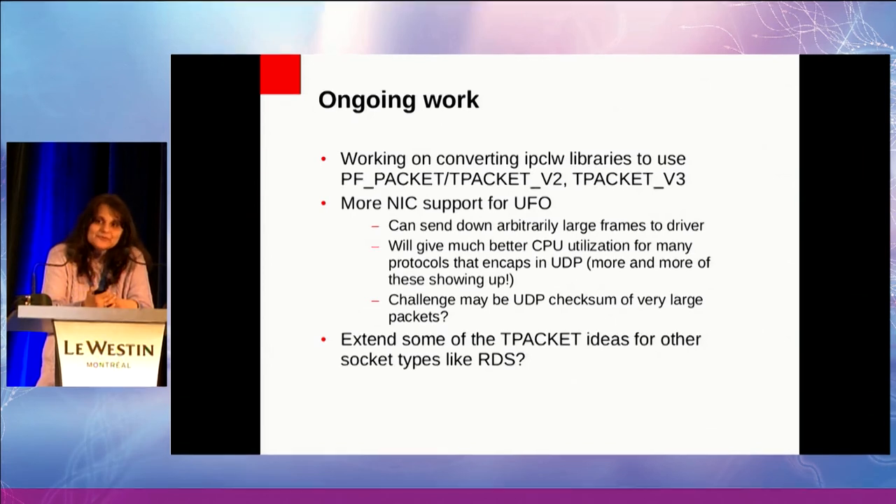I understand that the problems with UFO are doing checksums of 65K packets, but if I have a 65K packet, I have to do that in the stack today anyway. I'm willing to compromise and say: if you can give me UFO and checksum offload for up to 9K packets, that's good enough for me — I'll do it in software for bigger packets. The other pie-in-the-sky thing is that if all of this works, somebody suggested it might be nice to have the same sort of shims for other socket types like RDS — something down the road we may want to pursue.